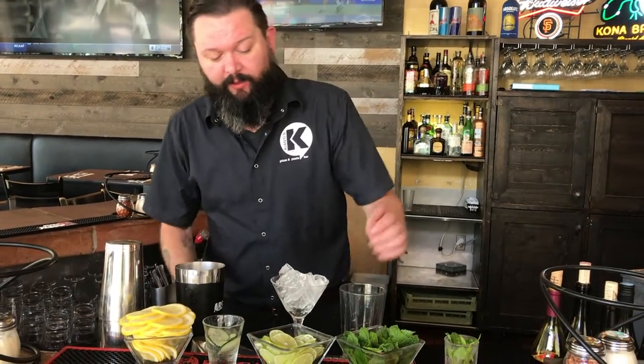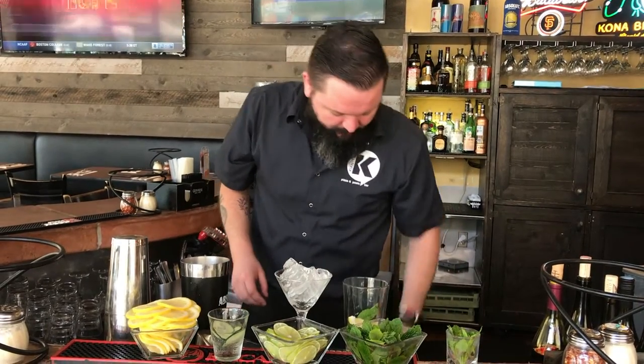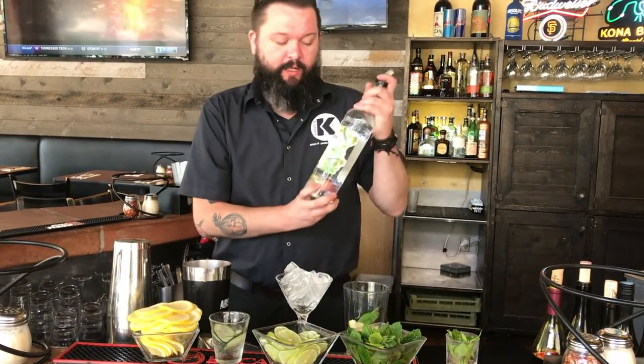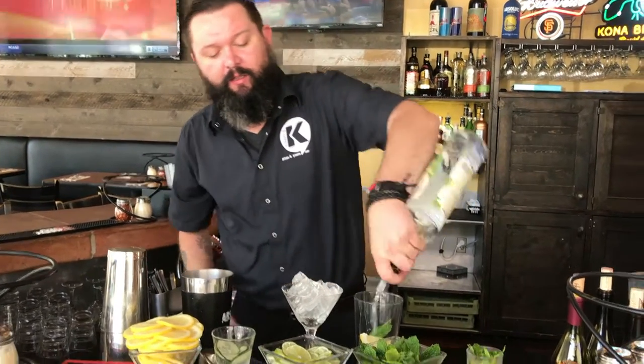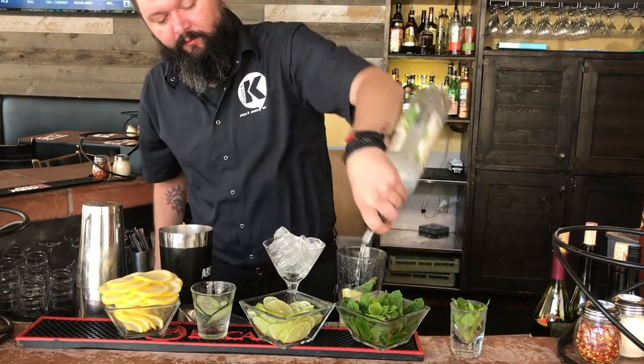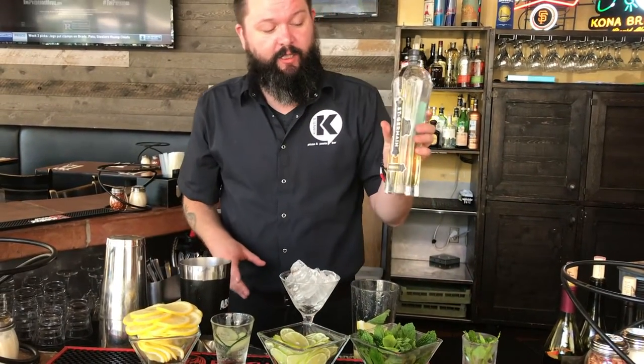What we do is a couple slices of cucumber, two lemons, a couple pieces of mint, and we're going to add the brand new Ketel One cucumber and mint infused vodka. We're also going to do a little bit of St. Germain — everybody loves that.